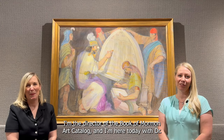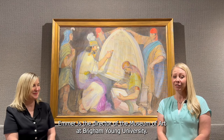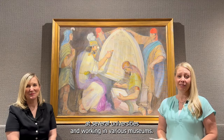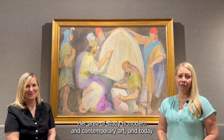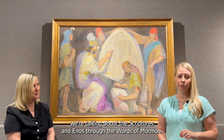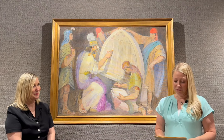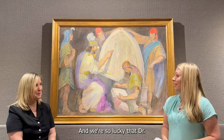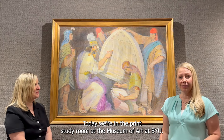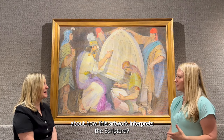Hi, I'm Jenny Shampoo. I'm the director of the Book of Mormon Art Catalog and I'm here today with Dr. Jana Lee Emmer. Dr. Emmer is the director of the Museum of Art at Brigham Young University. She has many years of experience teaching art history at several universities and working in various museums. Her area of study is modern and contemporary art. Today we're talking about the scriptures from Enos through the Words of Mormon and the artwork by Minerva Teichert. Can you tell us a little bit about how this artwork interprets the scripture?